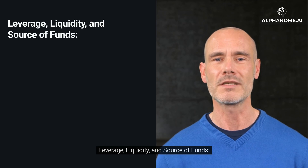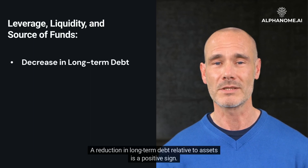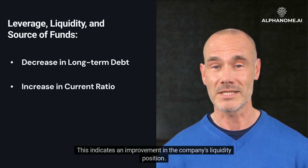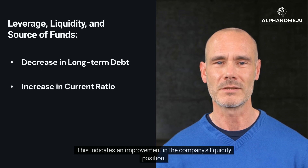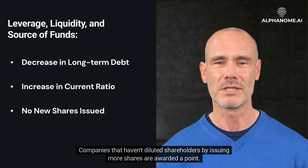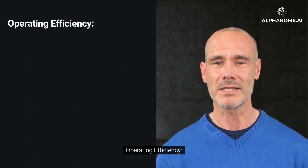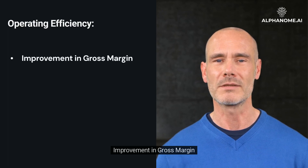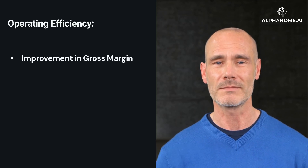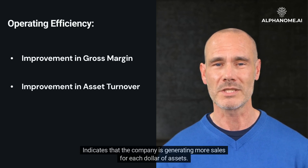Leverage, liquidity, and source of funds criteria: Fifth, decrease in long-term debt — a reduction in long-term debt relative to assets is a positive sign. Sixth, increase in current ratio — this indicates an improvement in the company's liquidity position. Seventh, no new shares issued — companies that haven't diluted shareholders by issuing more shares are awarded a point. Operating efficiency: Eighth, an increasing gross margin indicates improving efficiency or pricing power. Ninth, improvement in asset turnover indicates that the company is generating more sales for each dollar of assets.